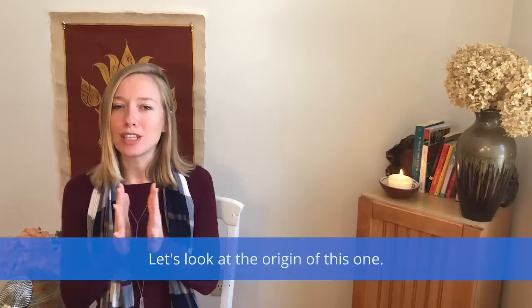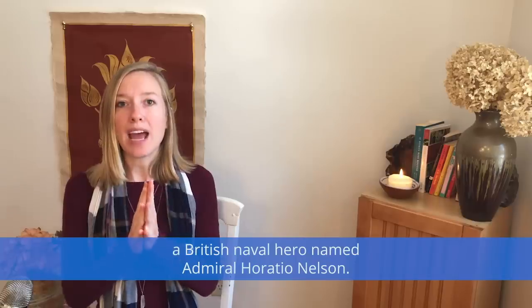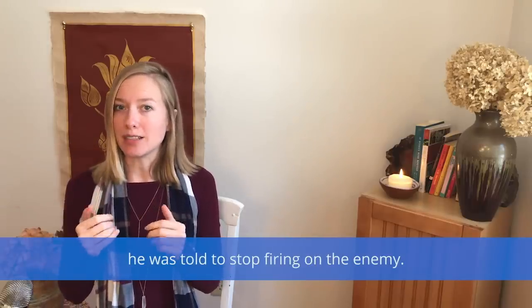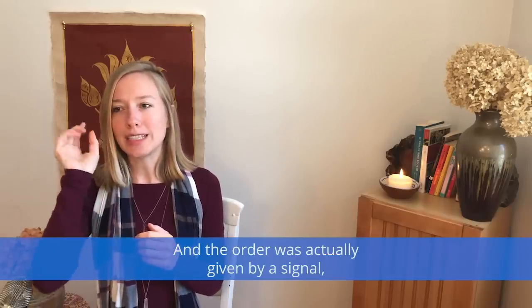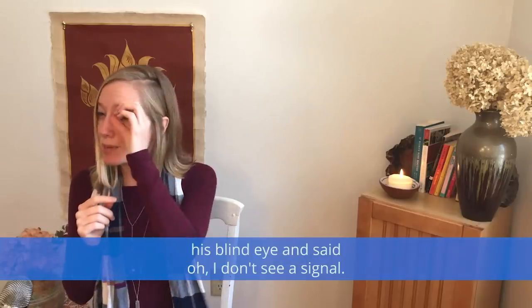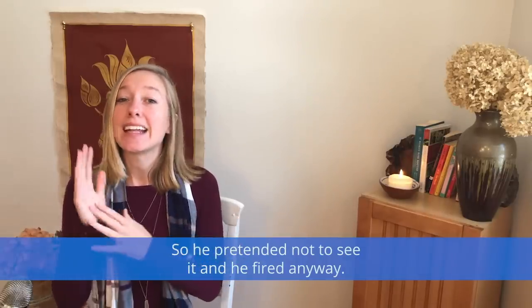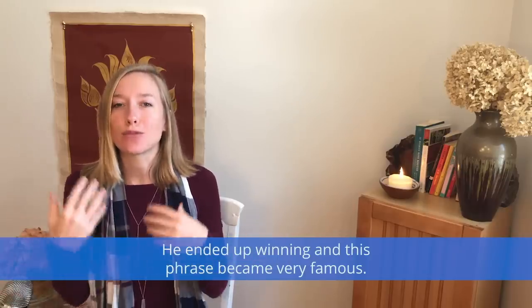So let's look at the origin of this one. This one probably came from a British naval hero named Admiral Horatio Nelson. He had one blind eye, and one time he was told to stop firing on the enemy — the order was given by a signal. When the Admiral saw this, he looked instead with his blind eye and said, 'Oh, I don't see a signal,' so he pretended not to see it and fired anyway. He ended up winning, and this phrase became very famous: to turn a blind eye.